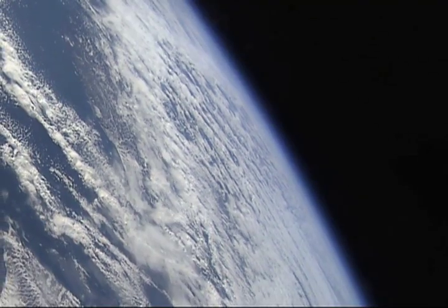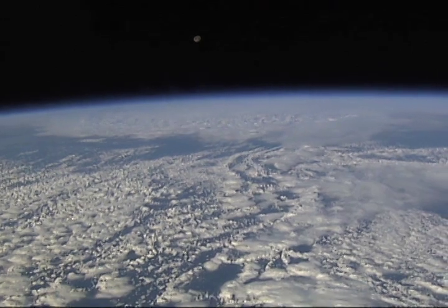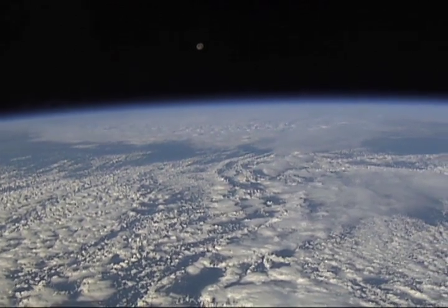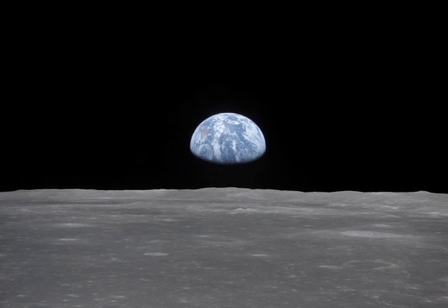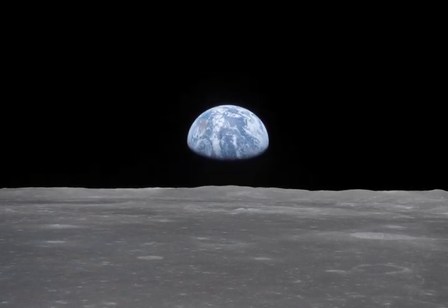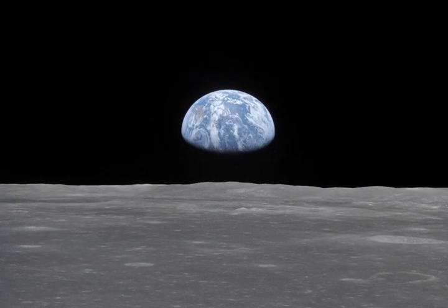We don't know for certain, but it's possible to look at what's going on in the solar system and try to track it back and come up with some ideas for why the Earth might be tilted. That moon that we have helps us to maintain our tilt, but how we got that tilt in the first place we can't know for sure — all we can do is theorize.